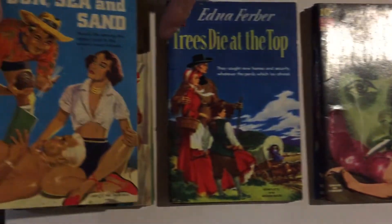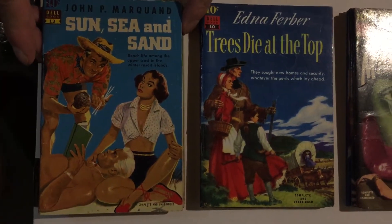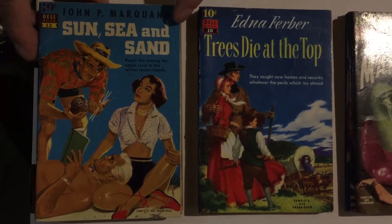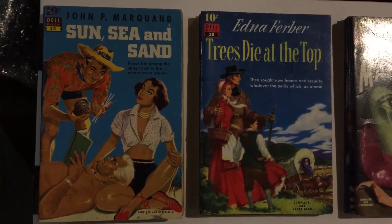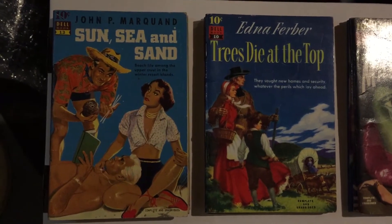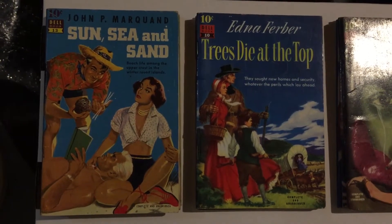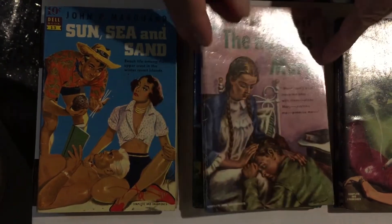Number 13 is Sun, Sea, and Sand by John P. Marquand — he's the author of a lot of famous detective crime novels. Fanny Hurst is a name you might have heard of. Number 14 is His Name is Mary.